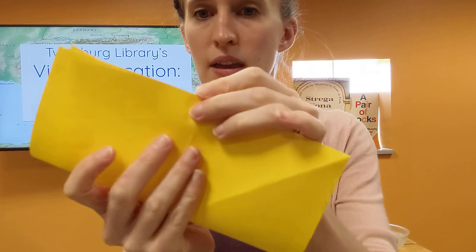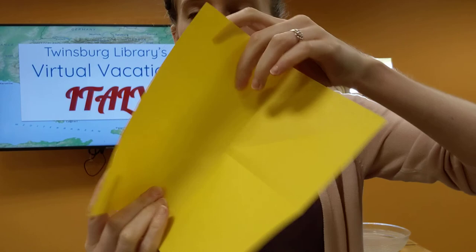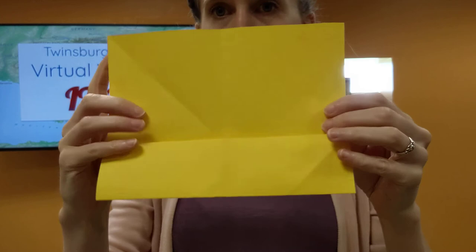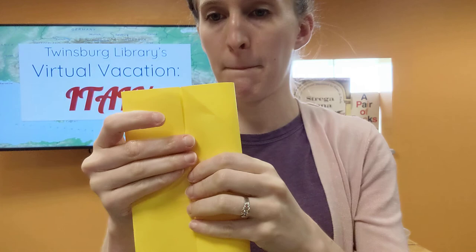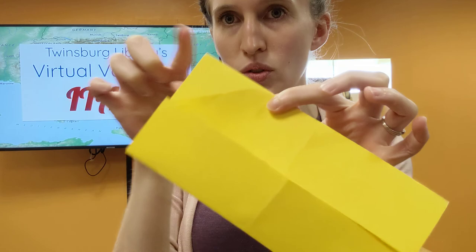We're going to turn it and do the same thing again — make sure we get a nice crease, then open it up. You guys see the plus sign? We've got the line going this way and the line going that way. Now we're going to take each of these edges and fold it towards the center. Fold towards the center and make our crease, so that the edges are touching.